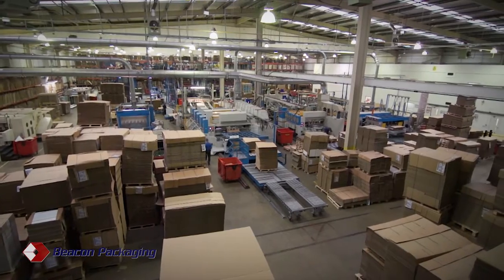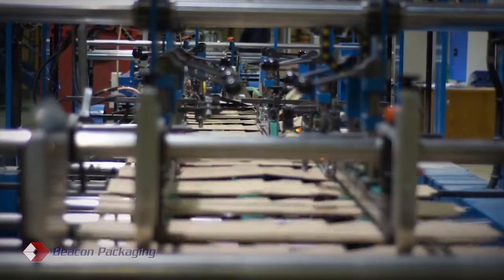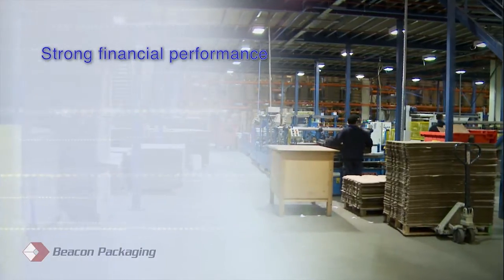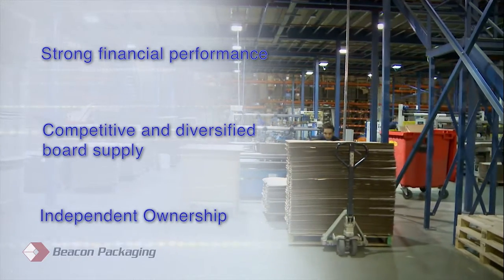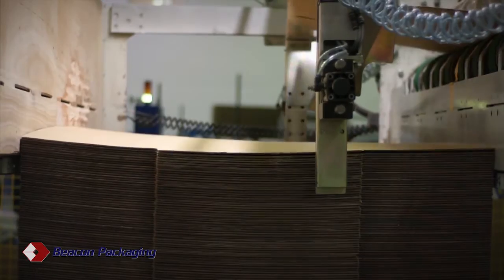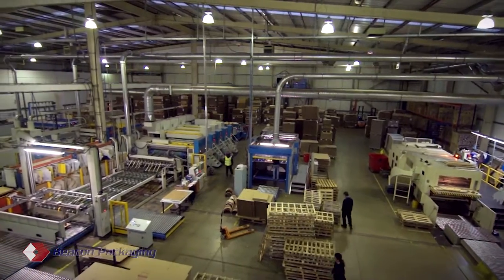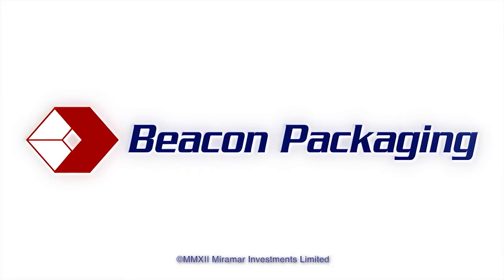So far, we have described the physical, visible attributes of the business. There are also some less visible factors which underline the strength of the company. We trust that this presentation has given you an overview of our resources and shown our ability to meet your packaging requirements. Thank you for watching.